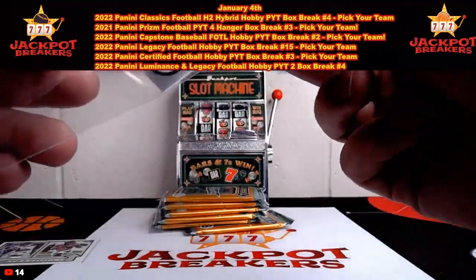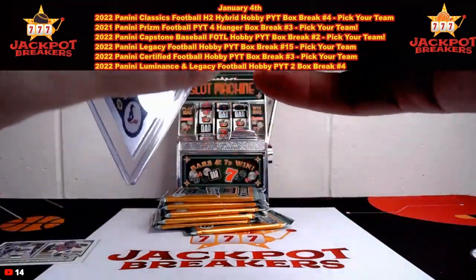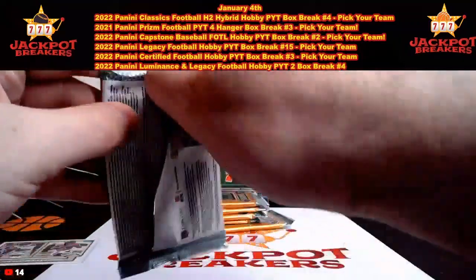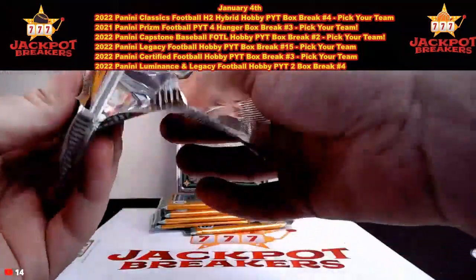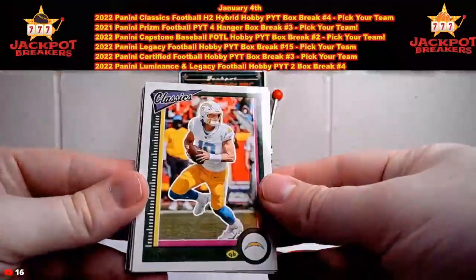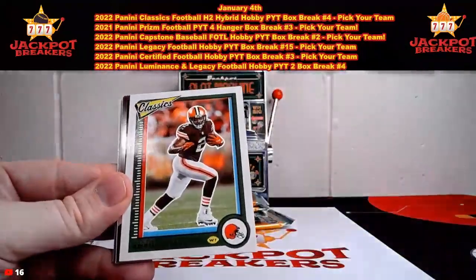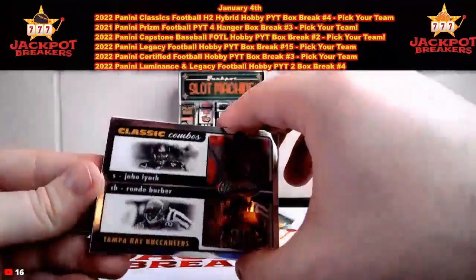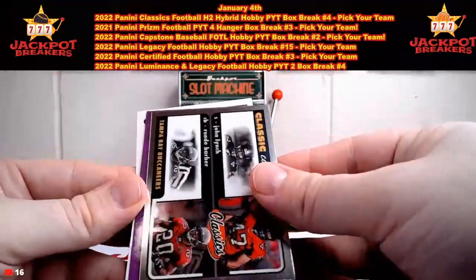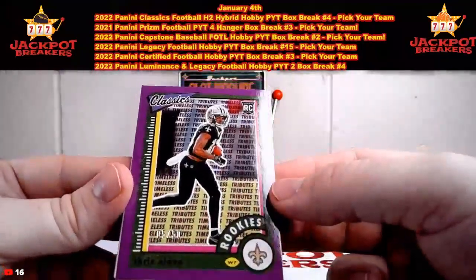Up next is our Prism Four Hanger Box break — that one is full, we did have a couple teams left in Capstone. Justin Herbert, Mark Andrews, Justin Jefferson, Amari Cooper. Classic Combos — John Lynch and Ronde Barber, that's going to go to Tampa Bay. And there's a nice Chris Olave out of 55, going to the Saints.